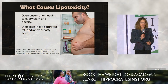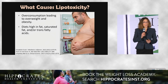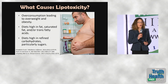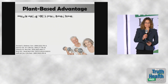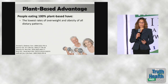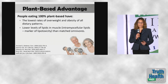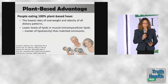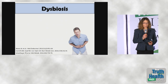Lipotoxicity is caused by overconsumption of food leading to overweight and obesity. Diets high in fat, saturated fat, or trans fatty acids are particularly problematic, and diets high in refined carbohydrates especially sugars also contribute. People eating 100% plant-based have the lowest rates of overweight and obesity of all dietary patterns, lower levels of intramyocellular lipids than matched omnivores, and the lowest intakes of saturated fat of all dietary patterns.